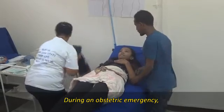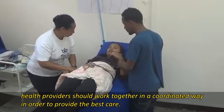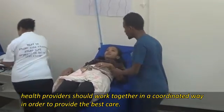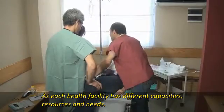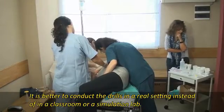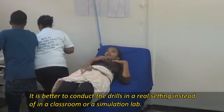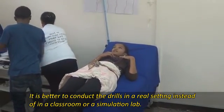During an obstetric emergency, health providers should work together in a coordinated way in order to provide the best care. As each health facility has different capacities, resources and needs, it is better to conduct the drills in a real setting instead of in a classroom or a simulation lab.